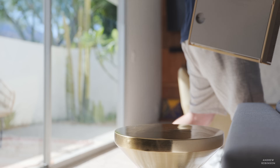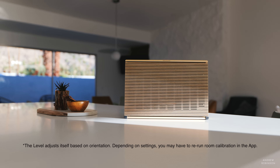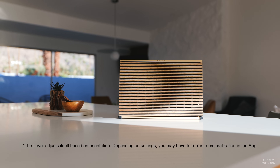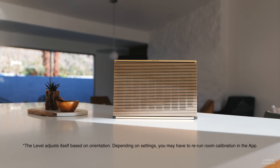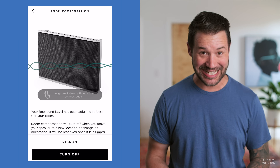Here's where the Level's next trick comes into sharper focus. When you pick up the Level, the music will continue to play. However, when you set it back down again, it pauses — but only for a moment while the speaker adjusts itself, giving you the best sound possible automatically. The sheer fact that this level of room optimization exists in a portable device, with appreciable and immediate positive effects, is just awesome.